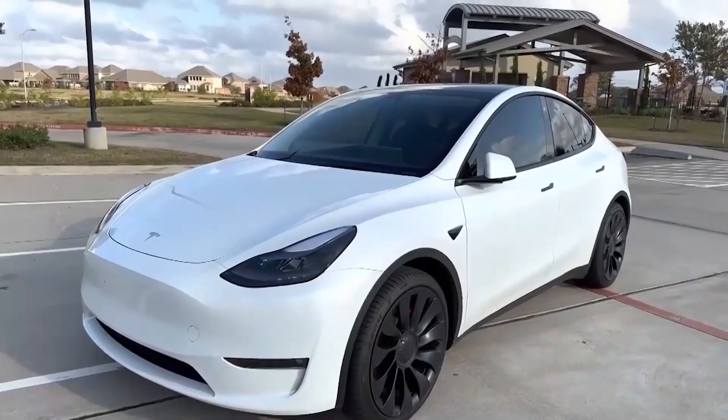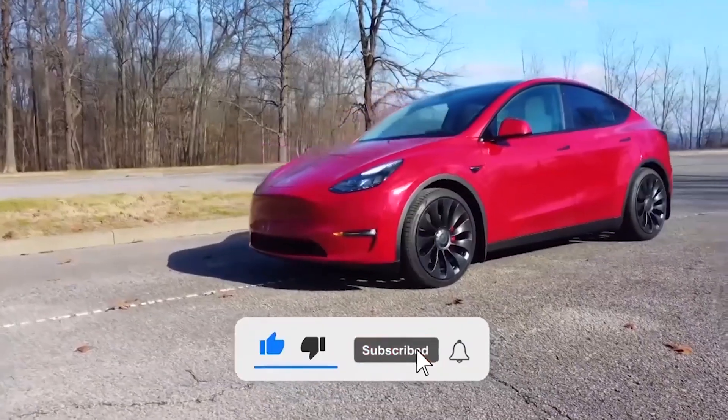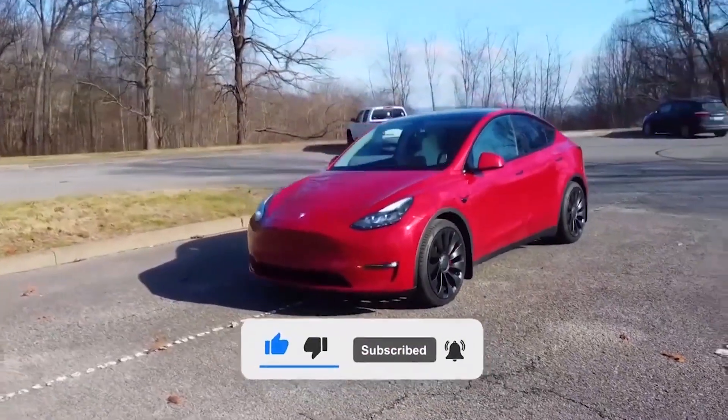What do you think? Please share your opinion in the comments section below. Don't forget to give this video a thumbs up today if you liked it — that is so important for getting our content out to more people.